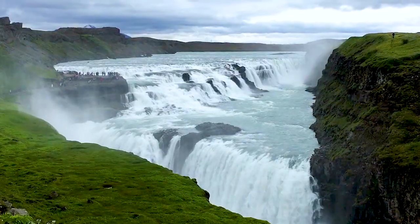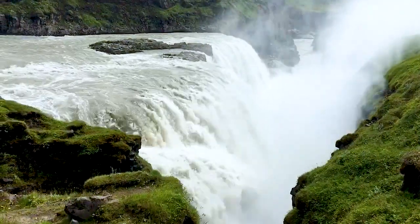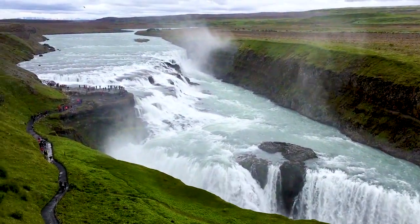Number 5 is Gullfoss Falls. Located along the Golden Circle route, it's an incredibly massive series of waterfalls that plunge into a deep canyon. It is huge.